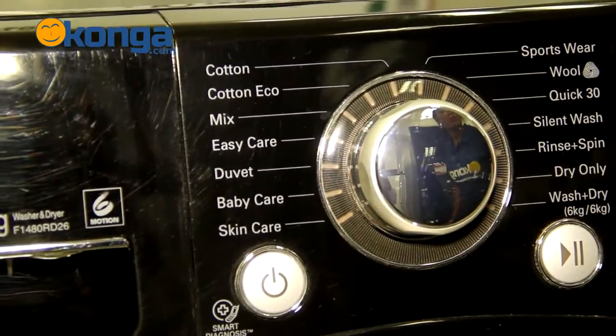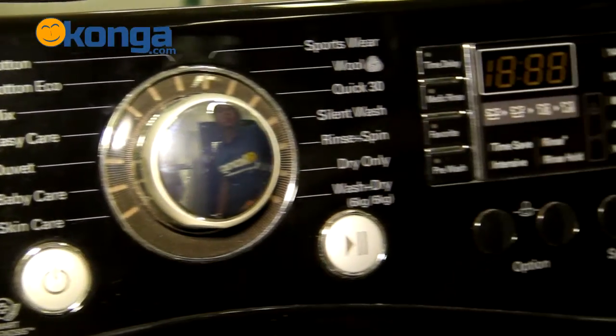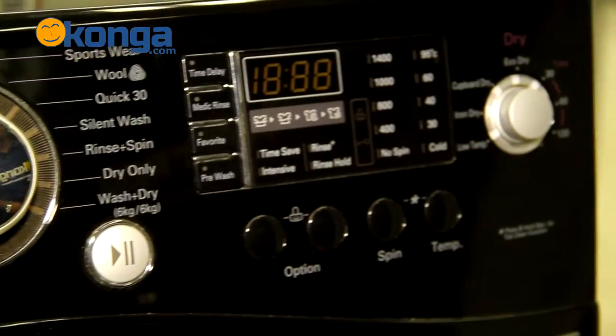This machine has a fully automatic washer and dryer system with up to 14 programs and 18 special options, so no matter what you're washing — be it wool, cotton, or linen — this machine has got you covered.